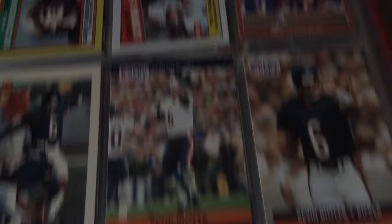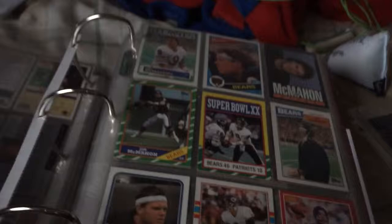Kevin Butler. More Butler. More E. Buford. McDonald's card.